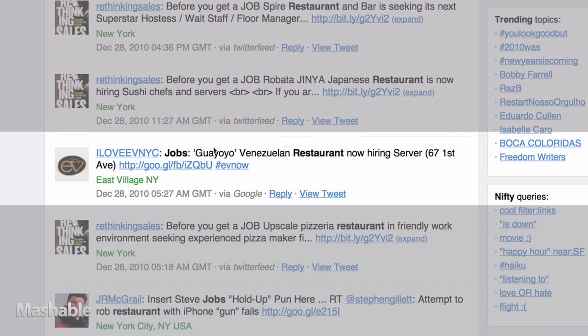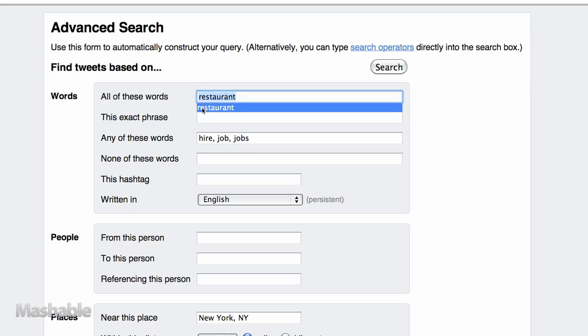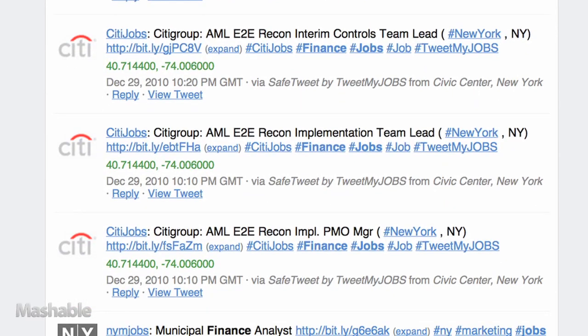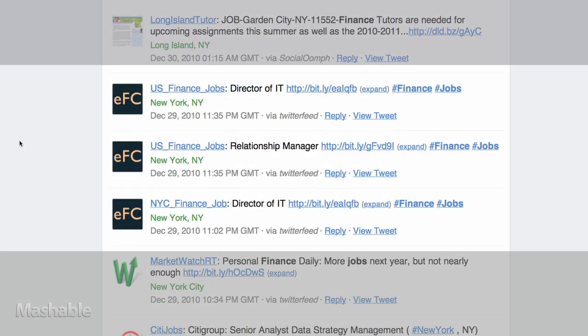What if you're not in the restaurant business? What if you're in the financial industry? Let's go back and replace 'Restaurant' with 'Finance' and search. It looks like Citigroup's hiring — they've posted numerous job listings under their Citijobs Twitter handle. Keep in mind that the Places search will link to all tweets posted from New York, not necessarily all jobs in New York.